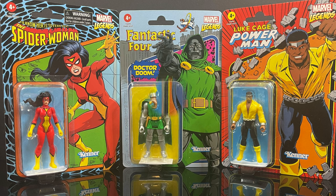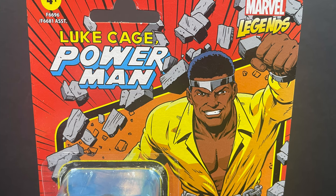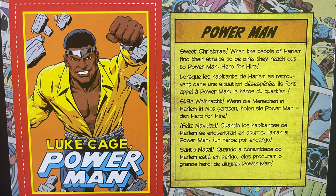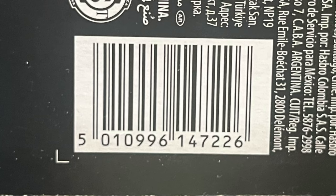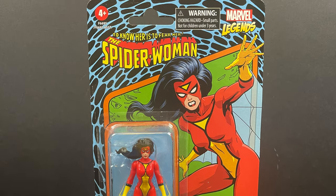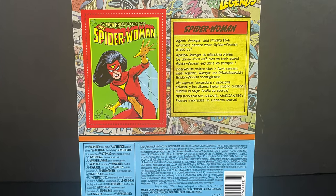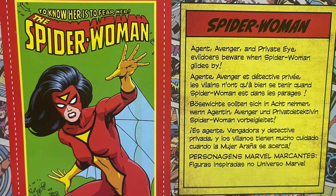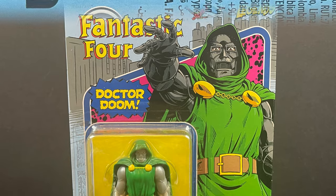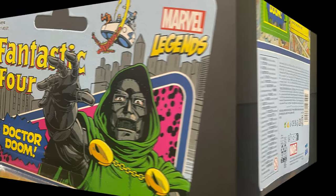The last wave of three figures will include Power Man — Luke Cage right here — looking all stellar. 'Sweet Christmas,' he says on the back side, and it's a really nice write-up. They had some great artwork on these cards. Same with Spider-Woman: 'To know her is to fear her,' and the artwork is very very good on that one. The final figure I had to find was Dr. Doom.